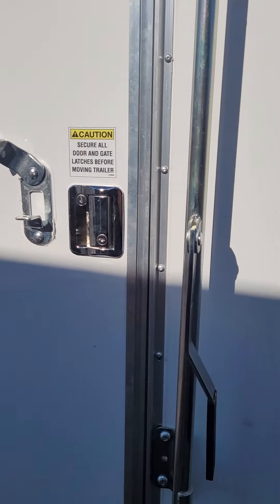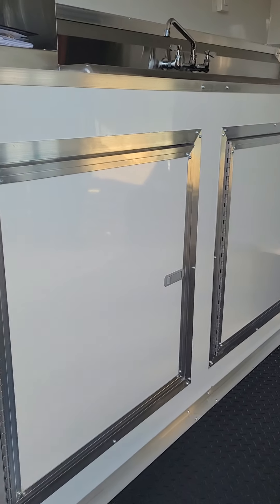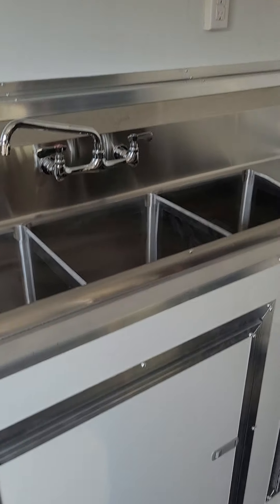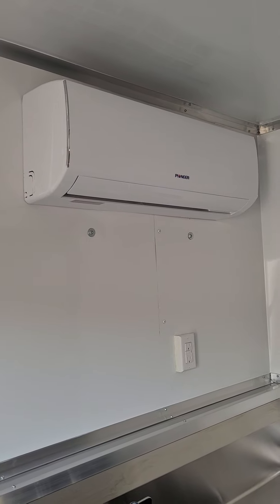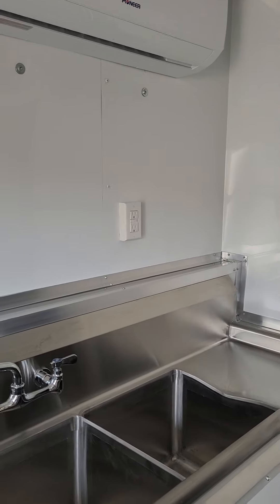The side door has an RV-style lock, and this one also has a bar lock for extra security. Walking into the interior, this is your base cabinet installed for the water package. It has a three-bay sink and a hand wash station. It also includes a booklet with all the information on all the equipment installed. That's your mini-split AC heat unit mounted on the wall, with a GFI outlet over the sink.